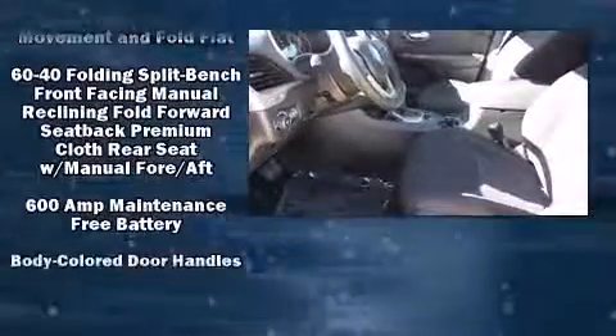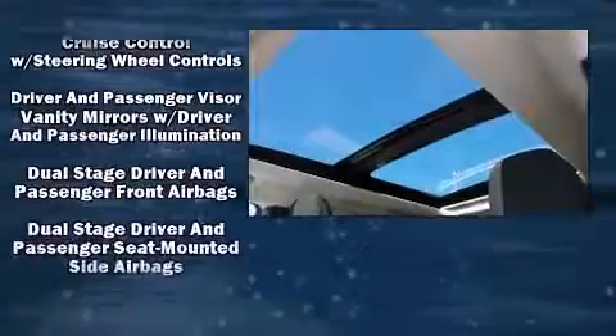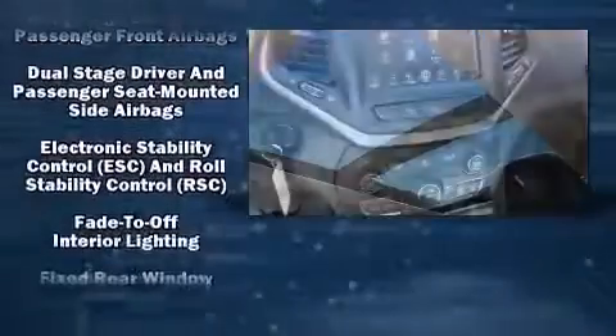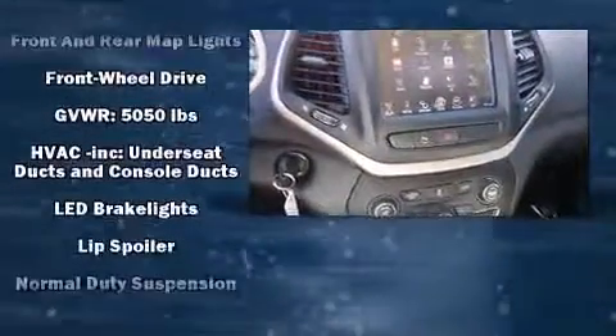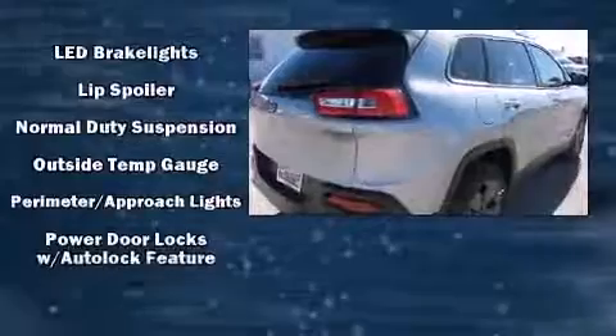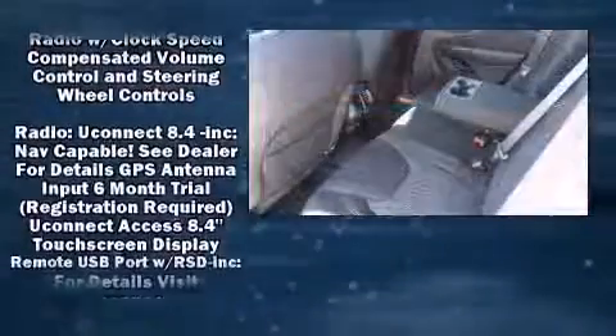Additional features include remote keyless entry, a roof rack, and a split folding rear seat. Jeep ensures the safety and security of its passengers with equipment such as head curtain airbags, front and rear side impact airbags, and traction control.